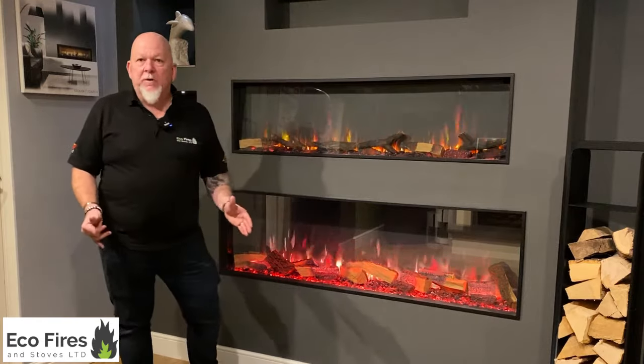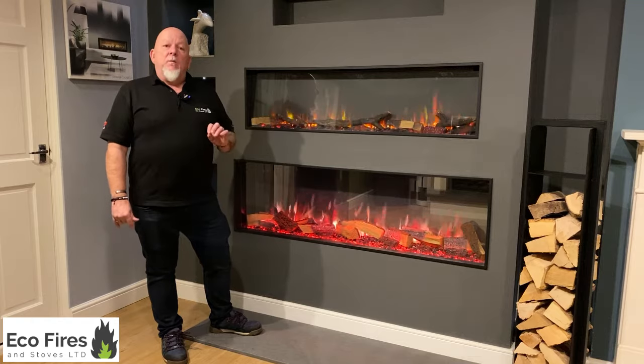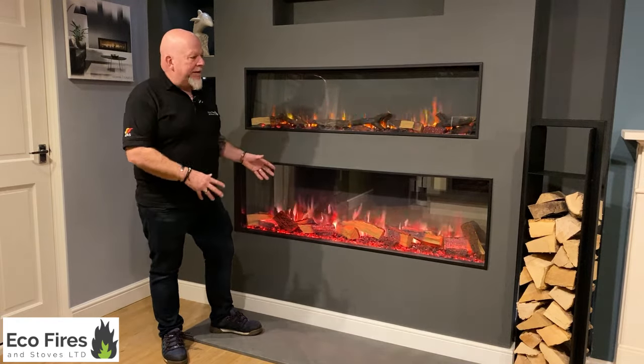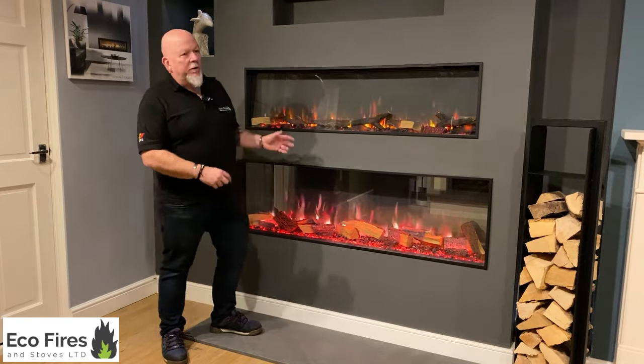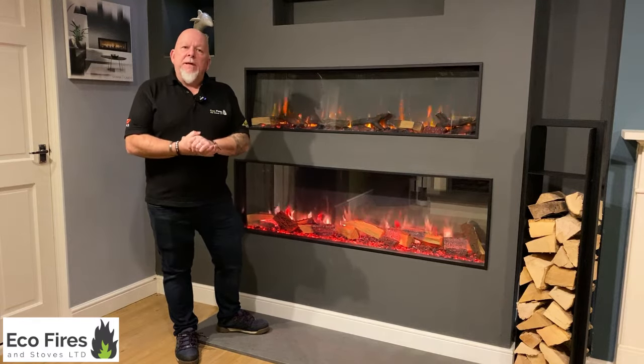Hi, I'm Pete from Eco Fires and Stoves. We're looking today at media wall fires — fires suitable for setups where you have the TV above them, with shelves and what have you. Very popular at the moment. These are electric fires, so they're creating more of a feature than an out-and-out heater, and a lot of people have got enough heat in their rooms already with modern insulation. So we're supplying a lot of these.